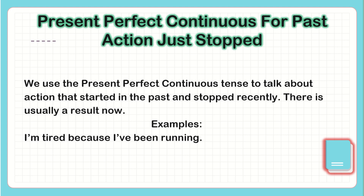So you have here two things: the action that started in the past and the same action that stopped recently. 'I'm tired' is the recent action and the result now is 'I've been running.'